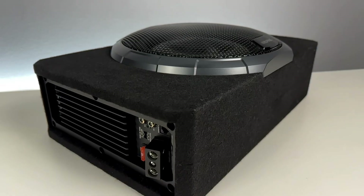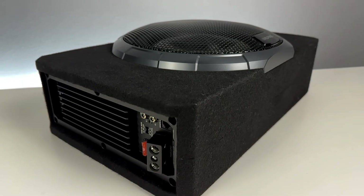Most powered subwoofers just amplify whatever your head unit feeds them. But the PWV-SB10 is different. Inside is a full digital signal processor running Alpine's proprietary OptumSync algorithm. It analyzes every beat as it plays, applies dynamic EQing, adds intelligent bass boost exactly where the track needs it, and protects the driver from over-excursion — all in one millisecond.